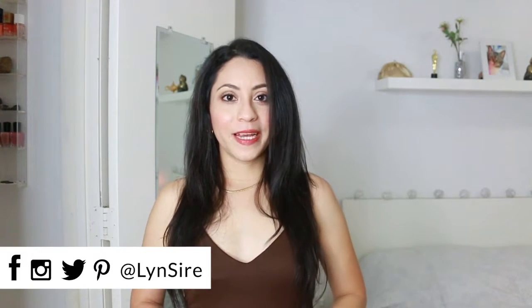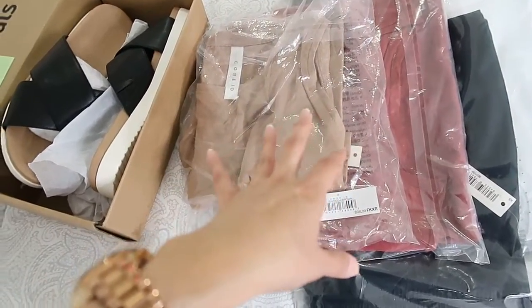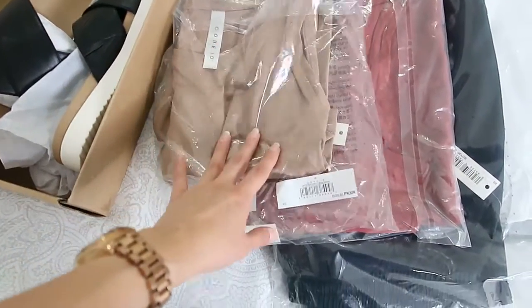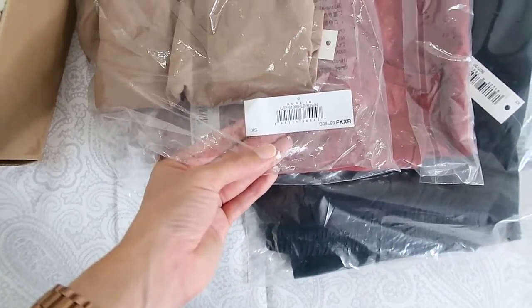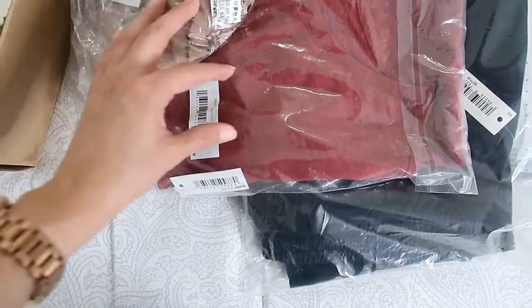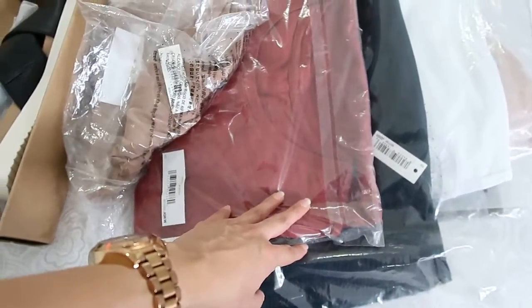I invite you to follow me on all social media pages with the same name, Lynn Sires. Without talking anymore, let's begin. I'm also going to show you some things with this camera. I got some shoes — I forgot the sizes I got — and I was checking that basically everything I got is extra small.